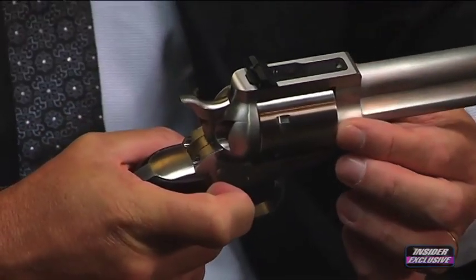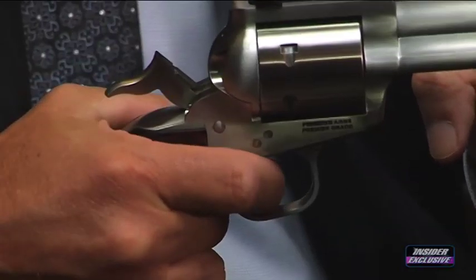With the Freedom Arms Model 97, the hammer is in a safe position. With the Model 83 it is not, because it can be impacted — climbing up or down a ladder in a holster, it can even slip if moved back just a fraction of an inch — a sixteenth of an inch — and can discharge. All of these things not only can happen, but they have happened to owners of the Model 83.